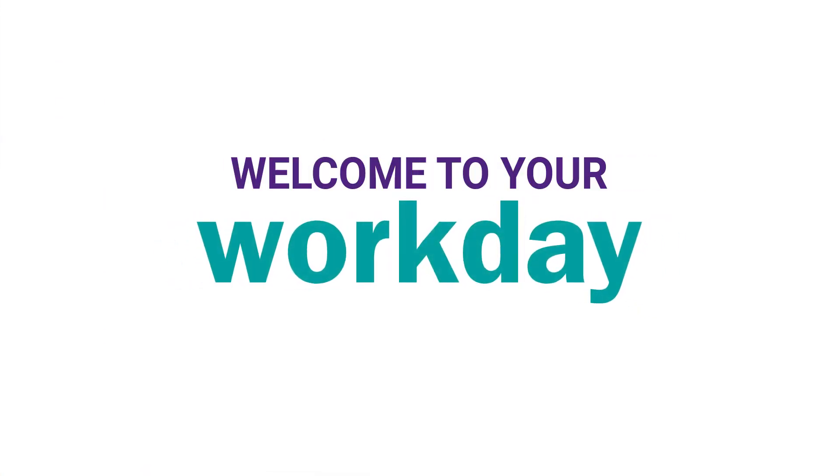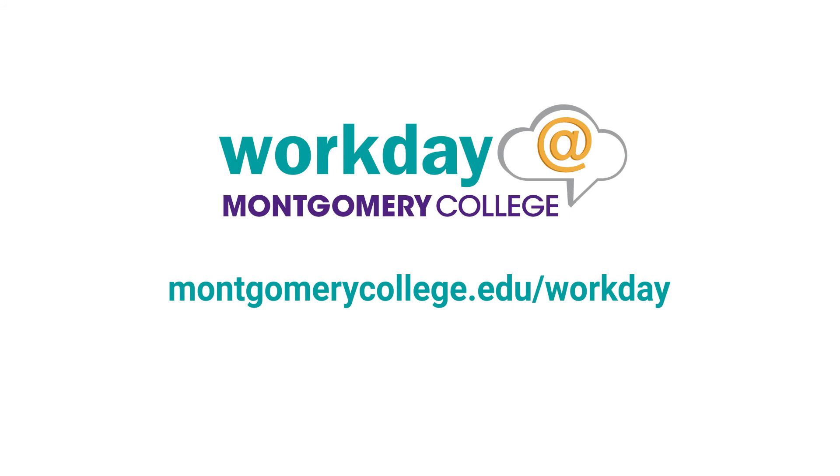Welcome to your Workday. For more information, training, job aids, videos, and more, visit montgomerycollege.edu/Workday. More Workday features will be available in October 2017, so check back often for updates. Have a good Workday!